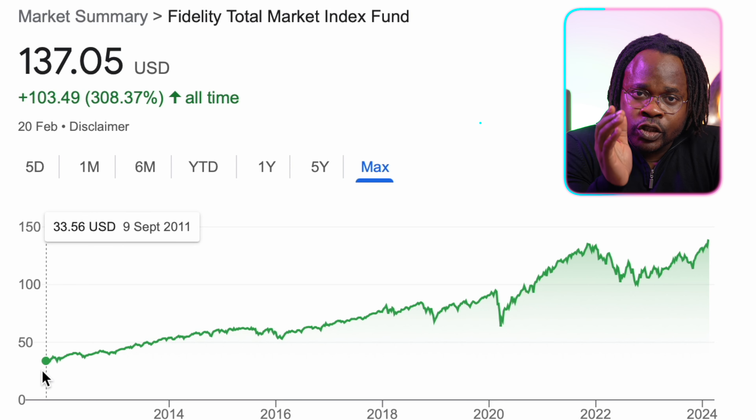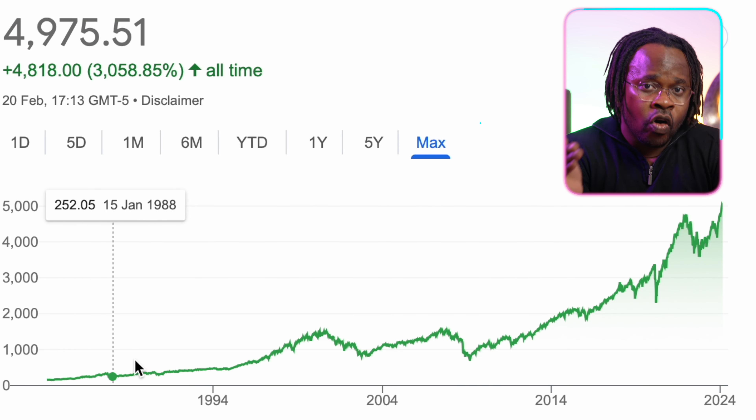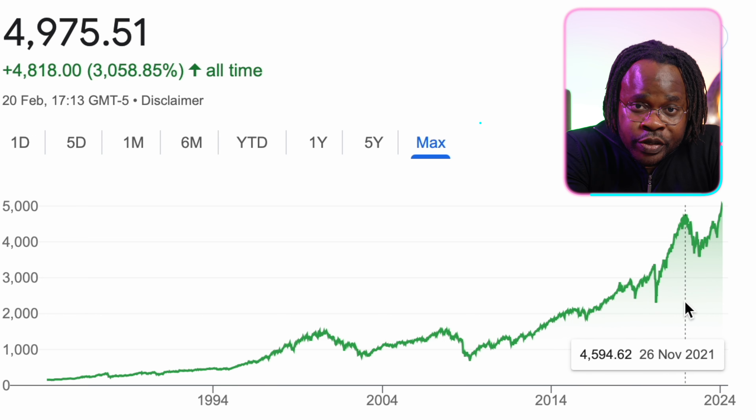Index investing outperforms — depending on what numbers you look at — 80 to 85 percent of active managers over a 15-year period. If you research out 30 years, the number of active managers who can outperform the index is less than one percent — that's statistically zero. So when you invest in the index and you're getting the average performance of the market, you're actually getting the best performance you can expect by a long shot. Consider someone who consistently invests in the total stock market index fund over seven decades — the historical performance demonstrates that over the long haul, they consistently outperform the majority of actively managed funds.